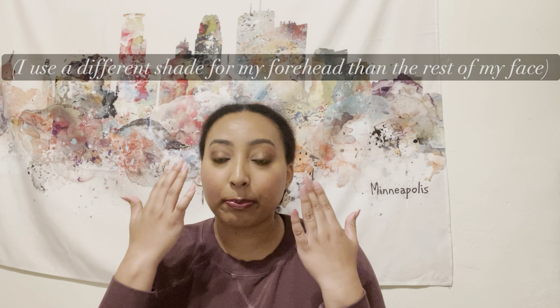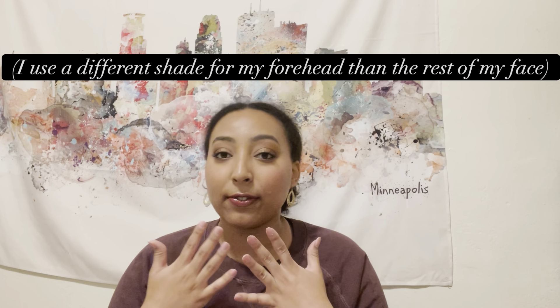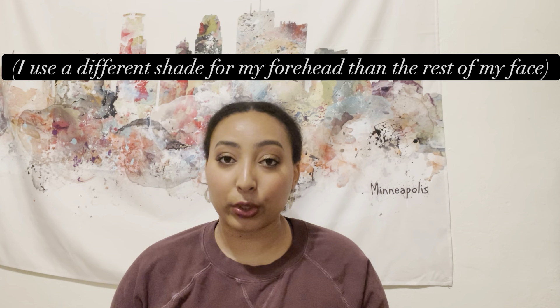It also goes deeper than that. You could be pink, yellow, you could have olive or golden undertones. Once you find out your undertone, stick with that and do not deviate from it. You can also have different tones and undertones on your face depending on what part it is. For example, my forehead is not only darker in shade but also has a slightly different undertone — slightly more red — while the rest of my face has yellow, golden undertones.